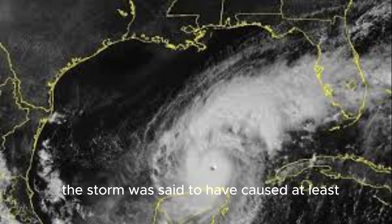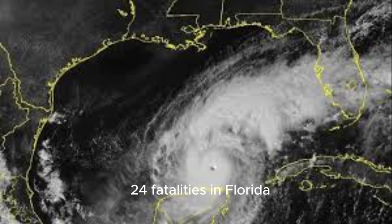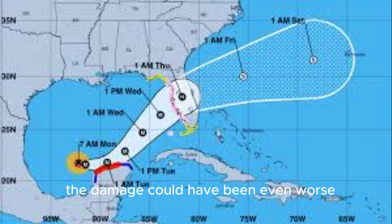The storm was said to have caused at least 24 fatalities in Florida. Despite the significant destruction and financial losses, the initial assessments suggest that the damage could have been even worse.